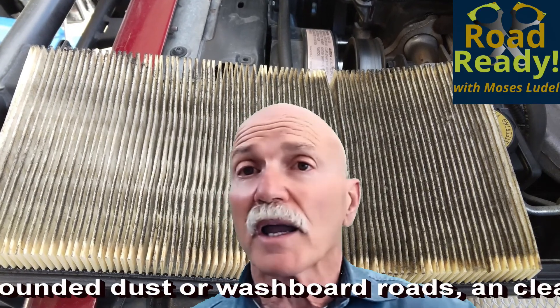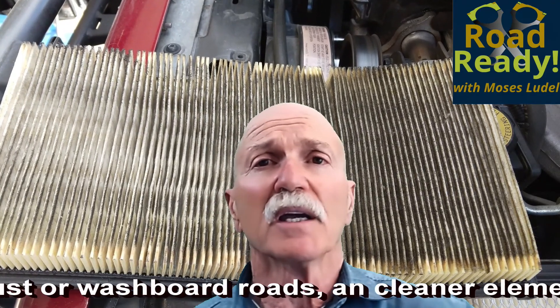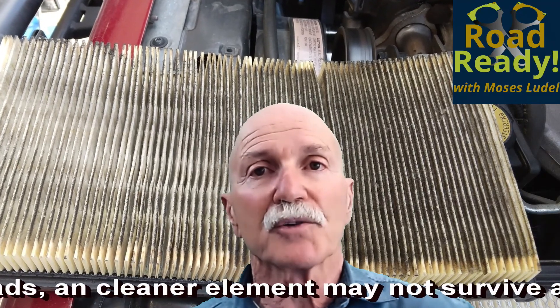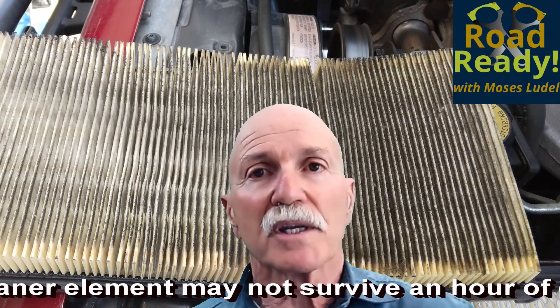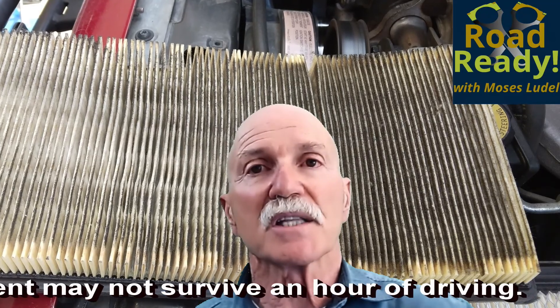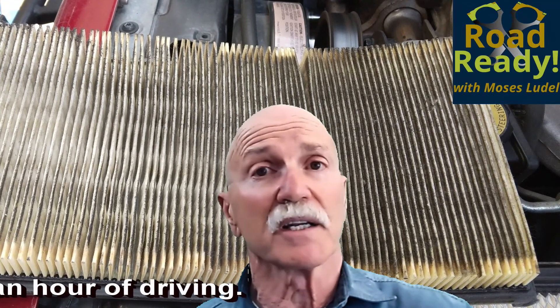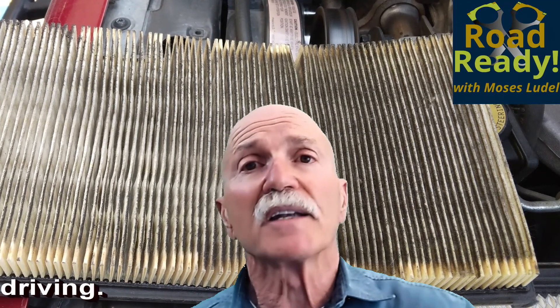So where a normal air filter replacement might be 30,000 or 15,000 miles, driving in backcountry and on washboard roads in particular, in places like the western states, an air filter can clog up in — I've seen it happen — as few as a dozen miles.